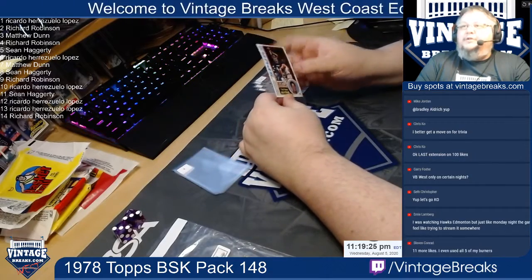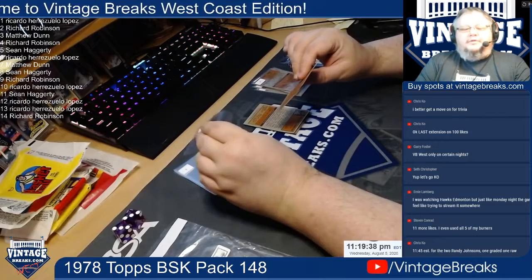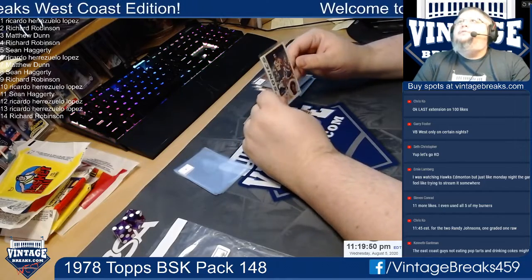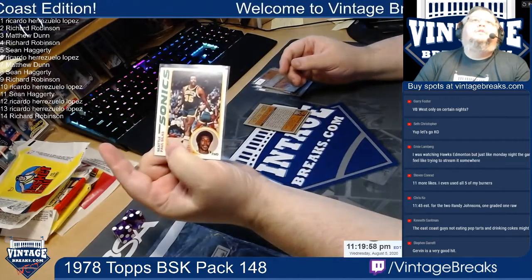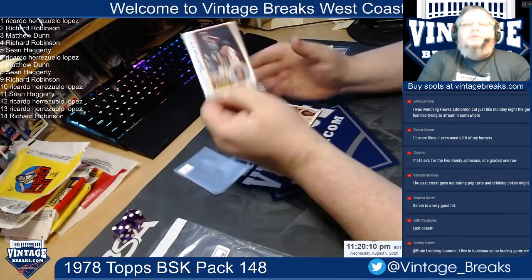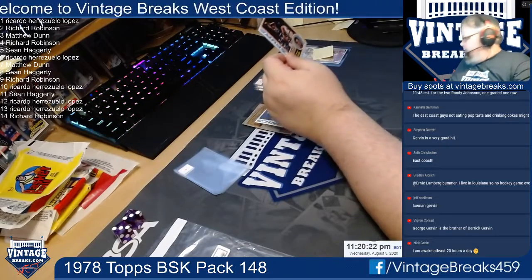Spot number five is George Gervin. I recognize that name — I'm not sure if it's from basketball or some other sport, or somebody I went to school with, but that name sounds familiar. We got Paul Sillis at spot number six. Gervin's a good hit. Mr. Gervin here is a little bit off center top to bottom. We'll go ahead and card saver that guy up — make sure he doesn't get damaged in transit.